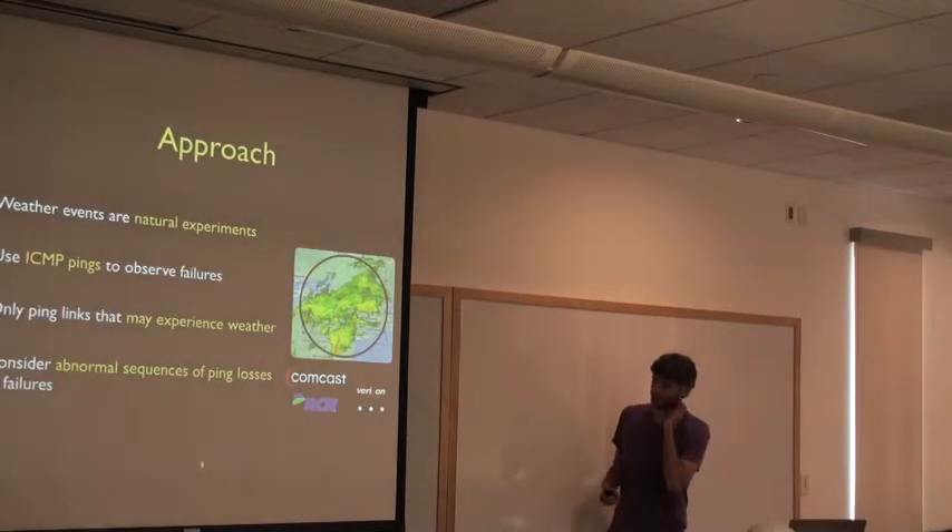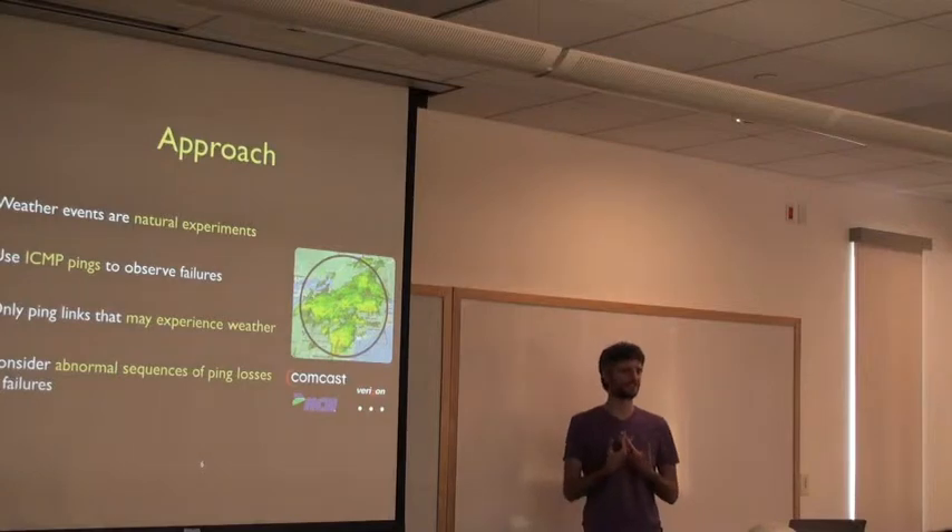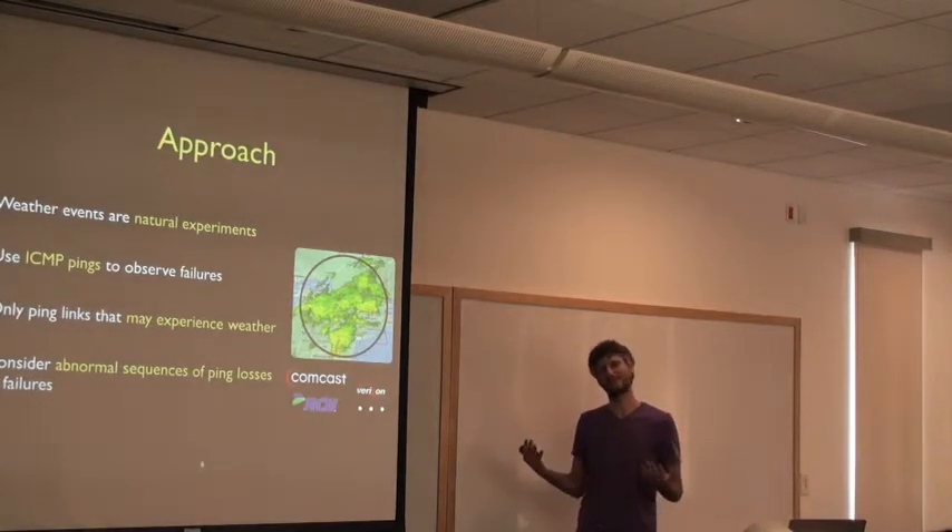Our approach is to view weather like a natural experiment. When weather rolls in, you have a forecast ahead of time, which is useful. So you can direct your probing at residential links in the area where the weather is occurring, looking at a bunch of different providers — Comcast, RCN, Verizon, whoever's there.